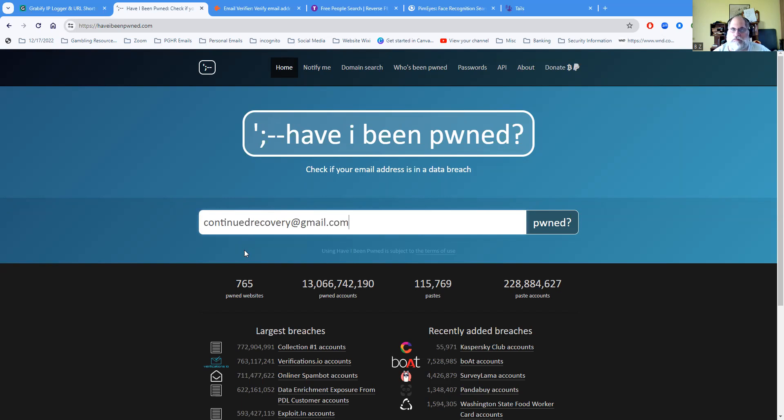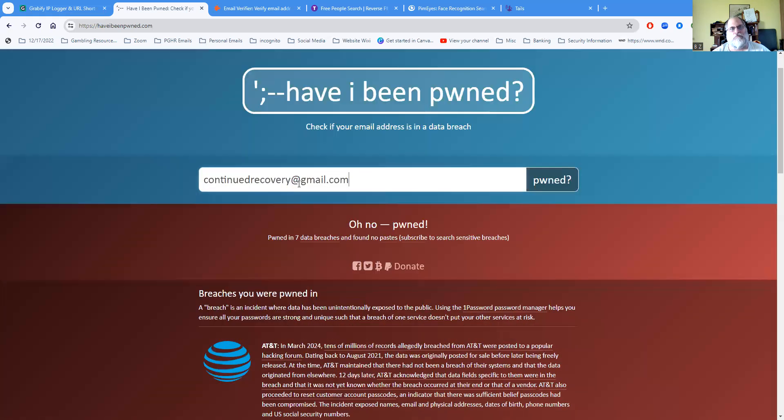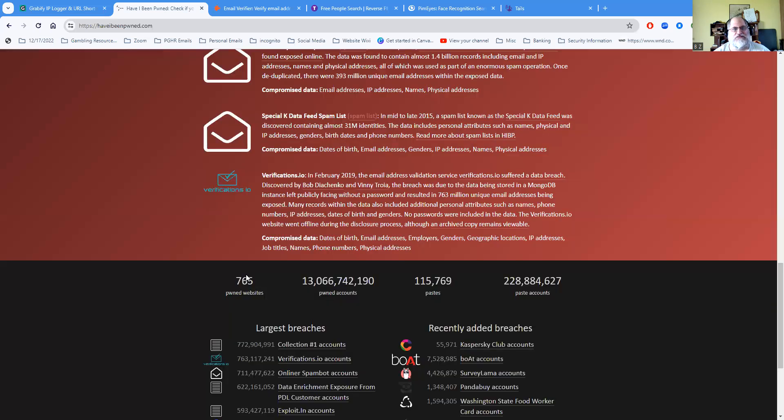I put in my earliest email — the one I used in my recovery process — and watch what it shows. It says, 'Oh no, pwned!' — found in seven data breaches and no pastes. There's an option to subscribe to search sensitive breaches, but I wouldn't worry about subscribing. That particular email was breached through AT&T and all the companies you can see listed there, and they're all listed as verification sites.